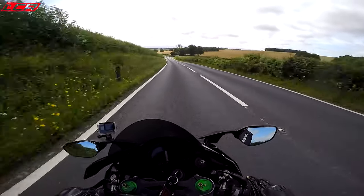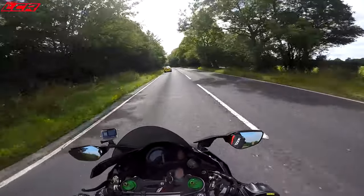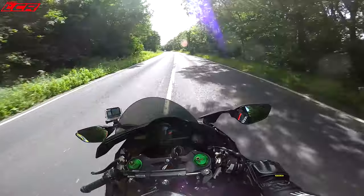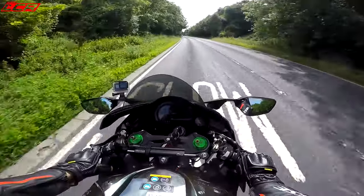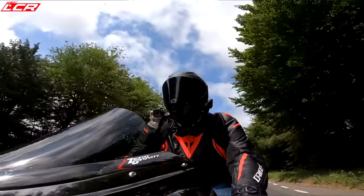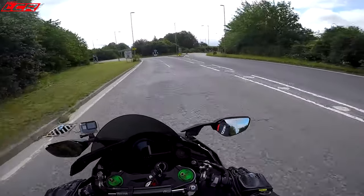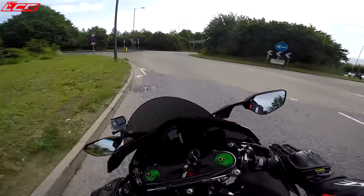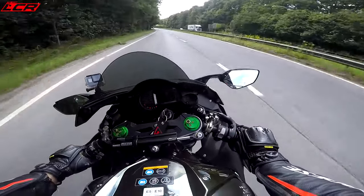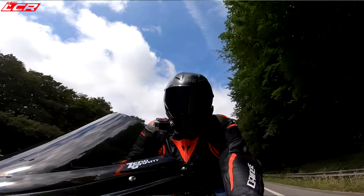That's a copper in front — slow down! I see a police car. He's letting me by — that's all I want. Now I've got him behind me, I prefer having him in front. I do have a slightly small number plate, so I'm hoping he's not going to pull me over for it. I've got a nice quiet exhaust though.